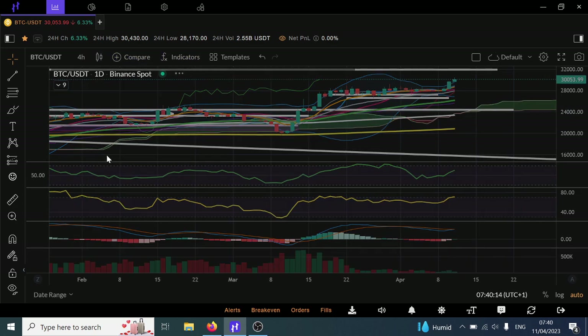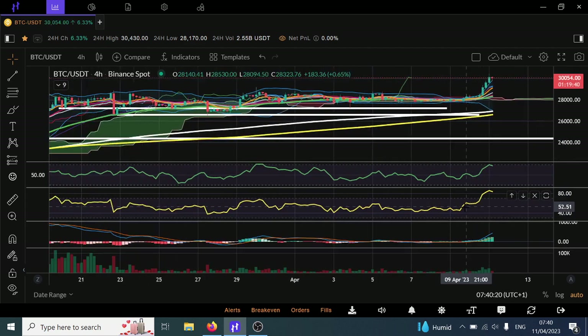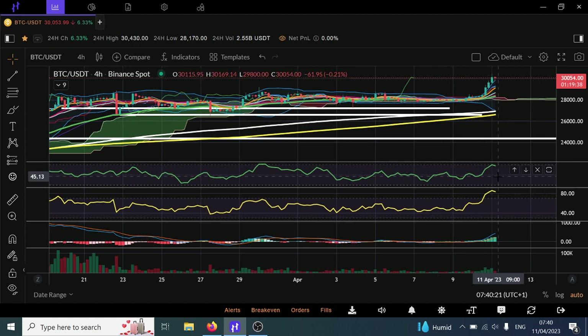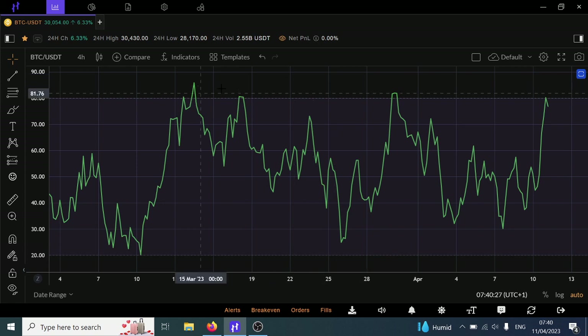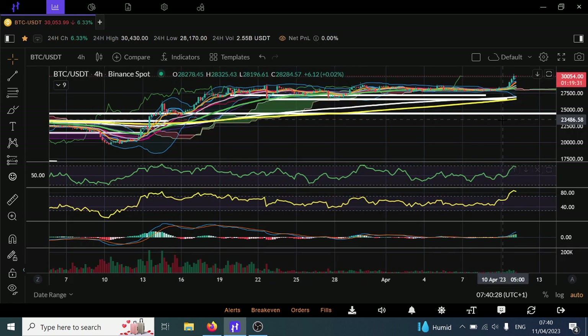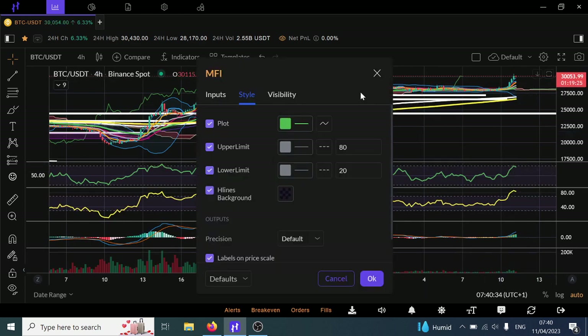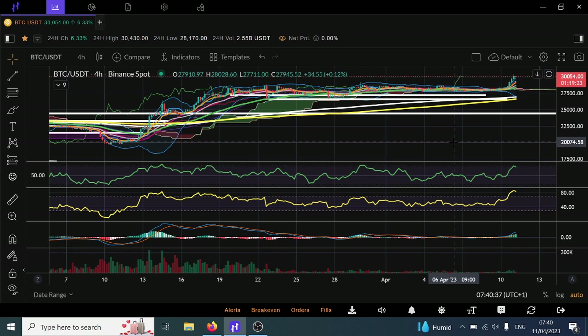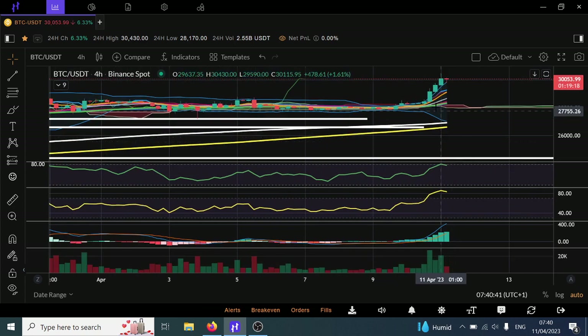That would be two drives so far from this move up. When it comes to momentum and money flow on the four-hourly, we do actually have it on the four-hourly too on the Money Flow Index — one, two, three drives now. And on the RSI, we've basically had it cancelled out. So the Money Flow Index does count for something, but the RSI would mean more if we had the bearish divergence there.